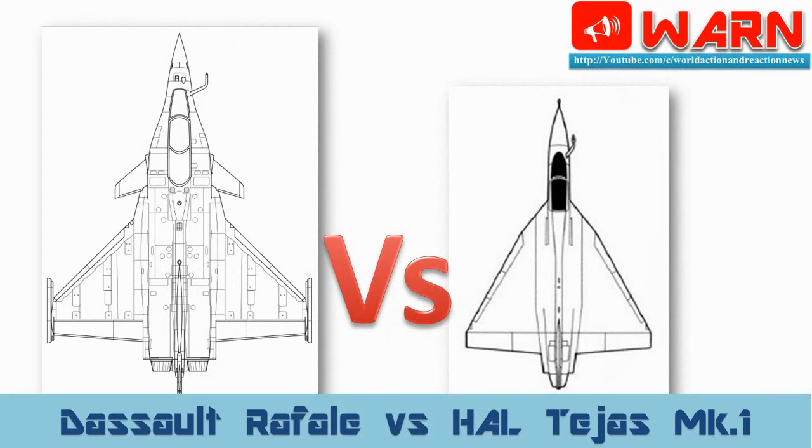Welcome to WARN. Today we compare the Dassault Rafale fighter vs the HAL Tejas MK1 fighter. Before starting the comparison, I want to make a few points very clear.